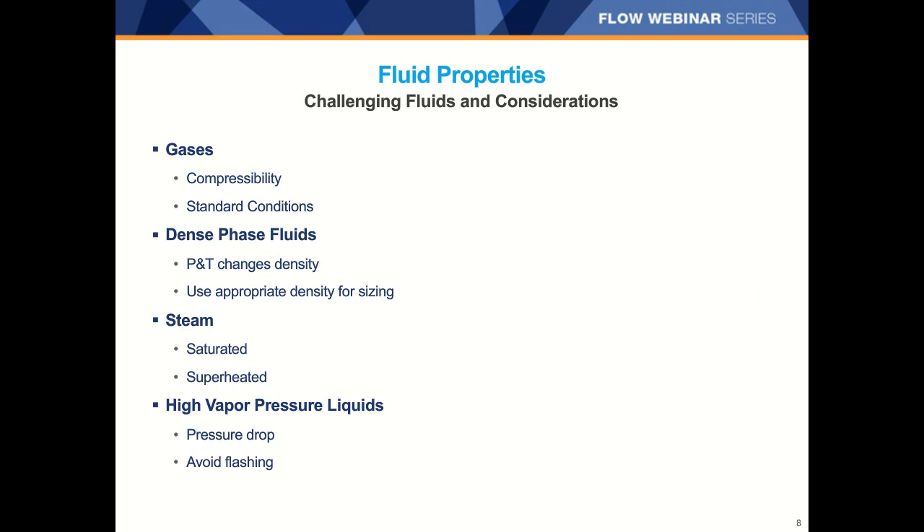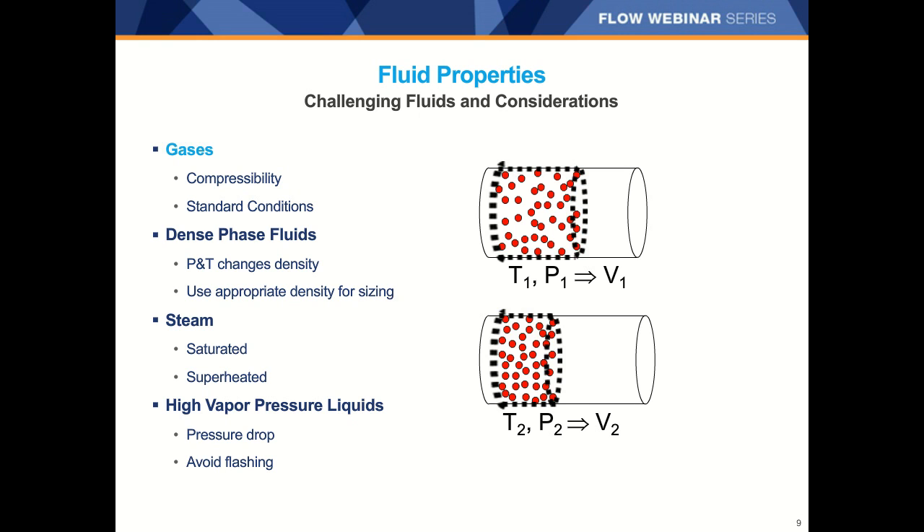Now I'd like to go over some of the challenging fluids you might encounter and give you some tips for dealing with them. We'll talk about gases, dense phase or supercritical fluids, steam, and high vapor pressure liquids. As most of you know, the reason gas is trickier to measure than liquids is that gases are compressible. Changes in pressure and temperature can significantly change the density of the gas. The same amount of gas sealed in a balloon or a tire can occupy a different volume depending on the pressure and temperature. If temperature increases, the volume increases because the density decreases; conversely, as pressure increases, the density increases and volume decreases.